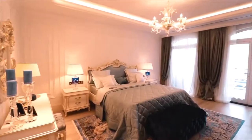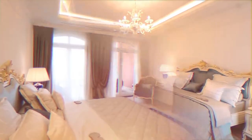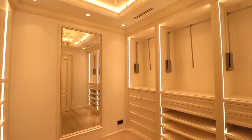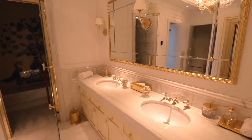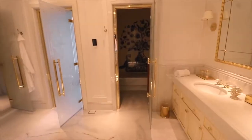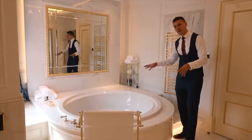And this is the master bedroom — the biggest bedroom in the villa. We are now in the bathroom of the master bedroom and as you can see it is very, very large. It has a very big and beautiful bathtub and hammam.